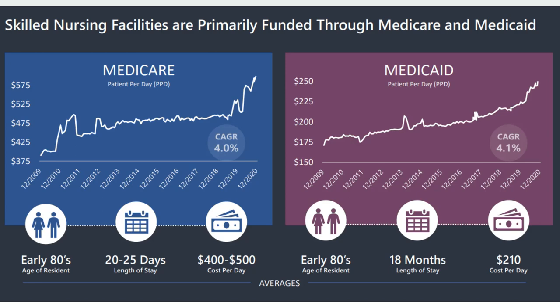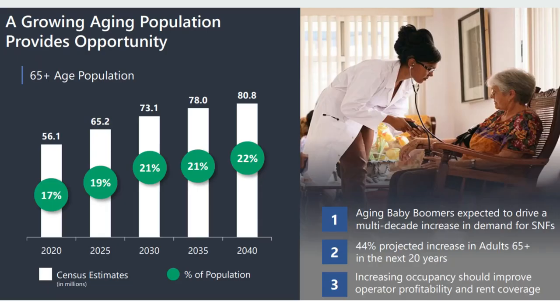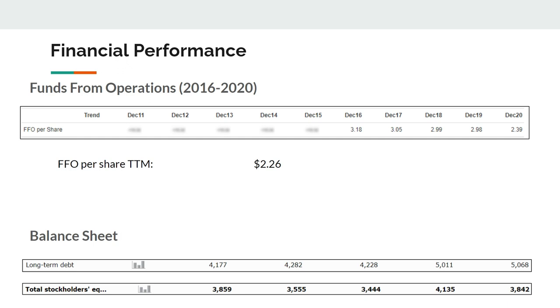The company is back to normal operations. Their revenue is heavily driven by Medicare and Medicaid government support programs — hence the political risk. Patients per day and income have been growing at around 4% overall. Medicare patients have a length of stay of 20-25 days and Medicaid up to 18 months, which gives a sense of the business model. With the aging population, if the US healthcare industry stays the same and costs aren't cut by the government, I think shareholders will do well over the next 10-15 years.